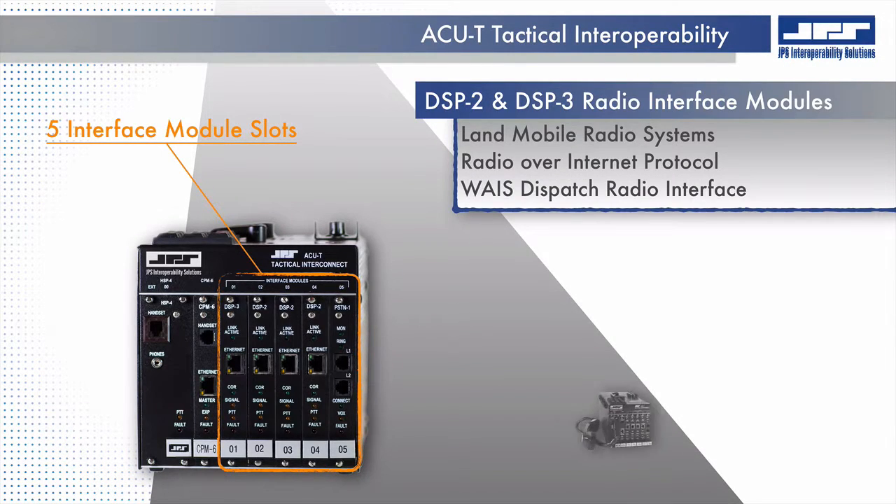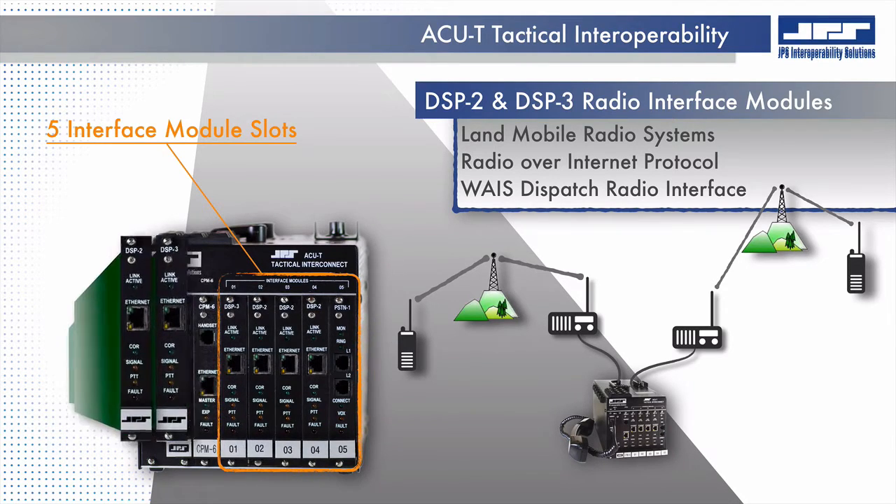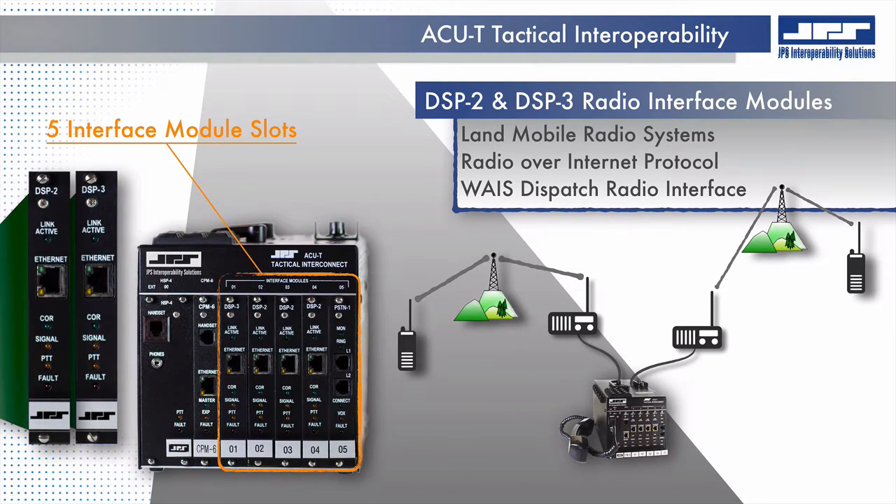DSP radio interface modules are the primary 4-wire interface modules that allow disparate LAN mobile radio systems to share communications through donor radios, regardless of the frequency, modulation, protocol, or the manufacture of the radio system. The DSP modules contain digital signal processors that ensure no associated radio system is over- or under-modulated, while the first syllables of each transmission are not lost due to process delays of the system, such as trunking or tetra radio systems.